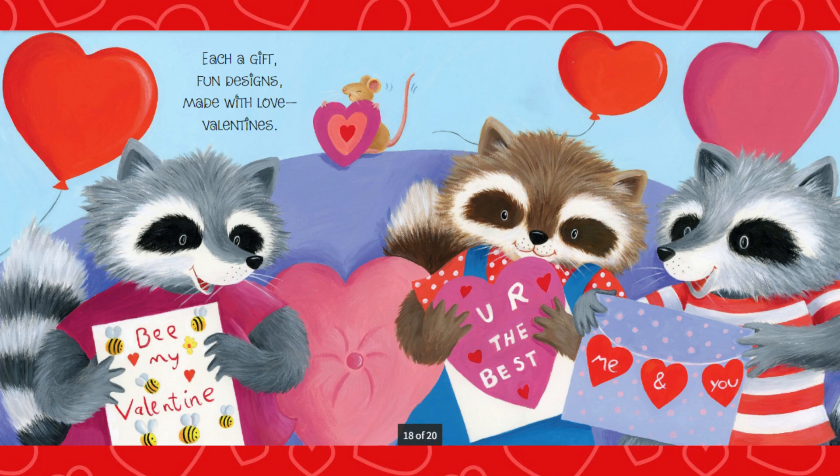Each a gift, fun designs. Made with love, Valentine's. Happy Valentine's Day, everyone. Bye.